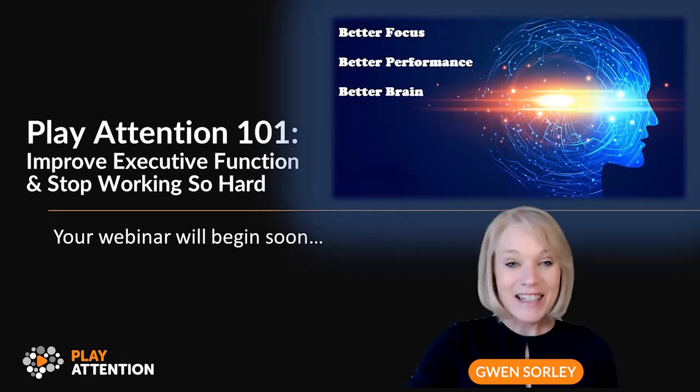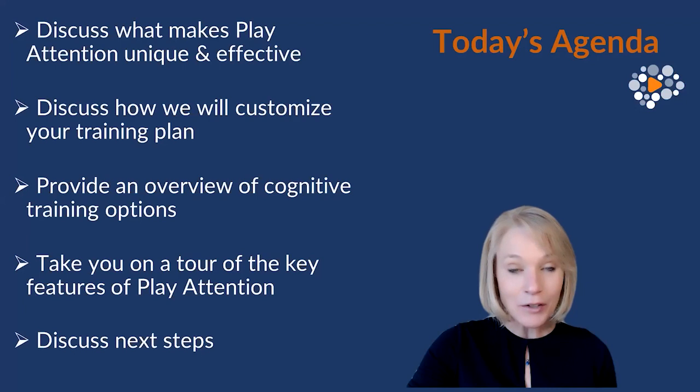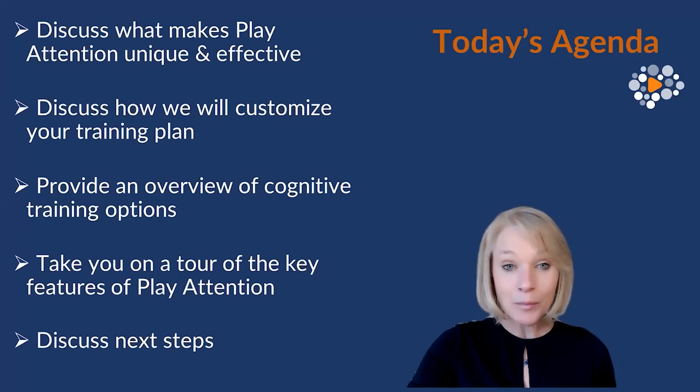My name is Gwen Sorley, and today we will be discussing Play Attention and how we can customize a neurocognitive training plan to improve executive function and self-regulation.